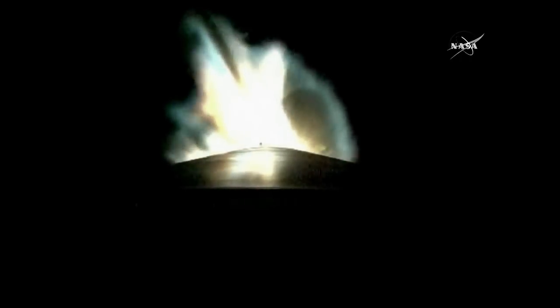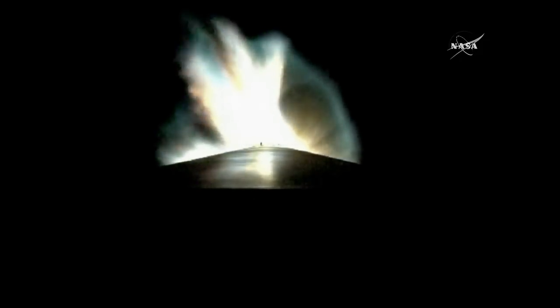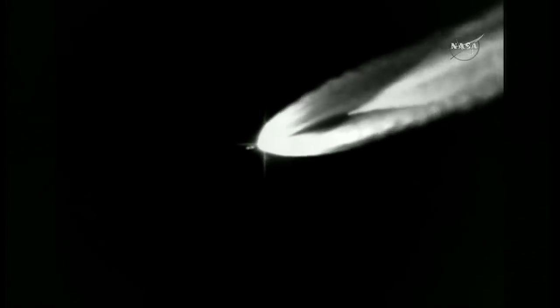Current altitude is 30 miles, downrange distance 43 miles, current velocity 4,542 miles per hour. You are looking at a live view from the Atlas V rocket. The RD-180 engine continues to burn. Flight rates continue to look good. RD-180 is still performing well. View of the steering has been completed.